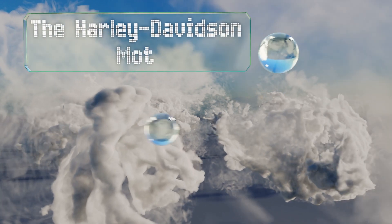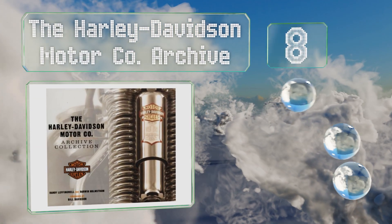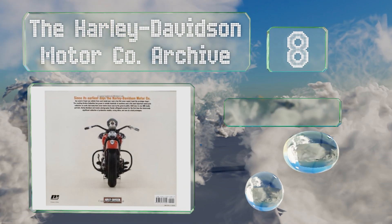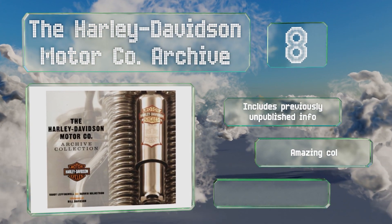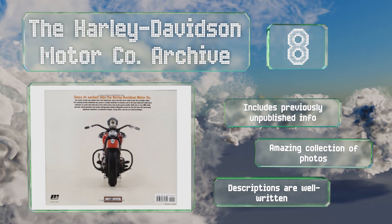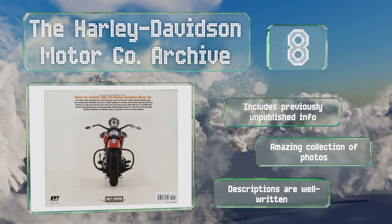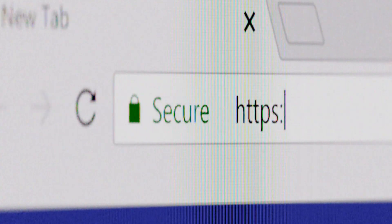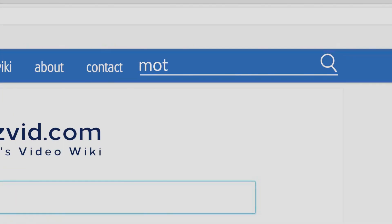Coming in at number eight, 'The Harley-Davidson Motor Company Archive' focuses on one of the most iconic manufacturers of our time and showcases a century of its bikes to bring its two-wheeled history to life. It starts from serial number one, built in 1903, and runs through to the latest touring models. It includes previously unpublished information and an amazing collection of photos. All the blurbs are well written.